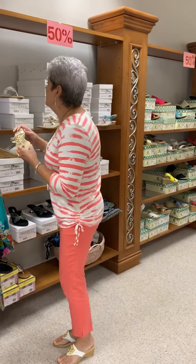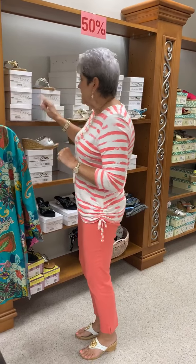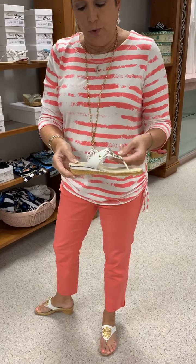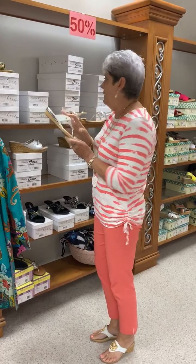They are priced at $118. I have a 7, 6, 7, and a 10 left in that one. We also did it in the white — the white has the silver trim, and in that one we have a 5 and a 6 left.